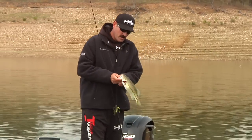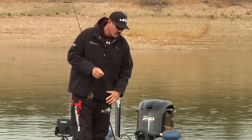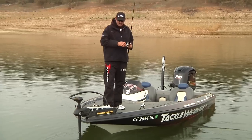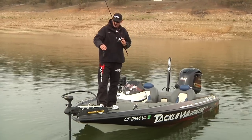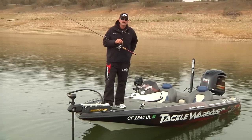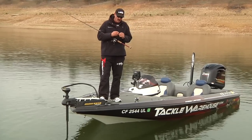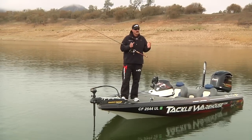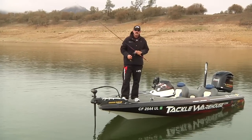I'm Jared Letner and today we're out here on Lake Nascimento in central California. We're in late winter, one of my favorite times of year to fish, especially structure. This lake used to have all largemouth and smallmouth, but over the past several years it's kind of gotten taken over by spotted bass.